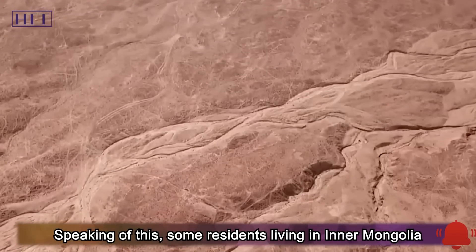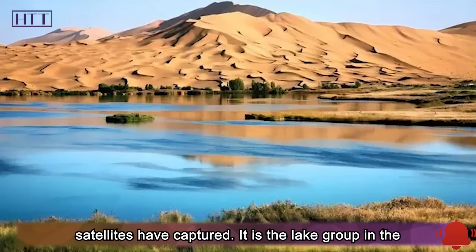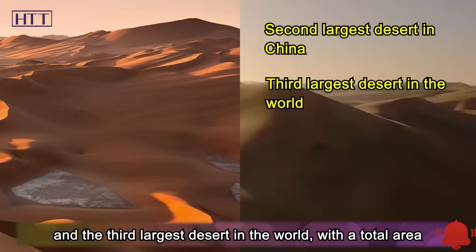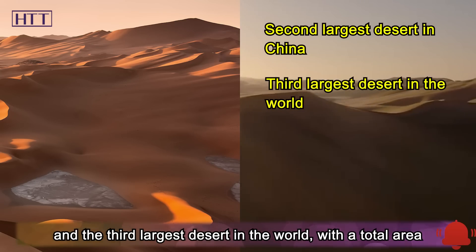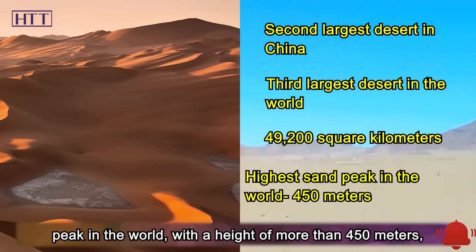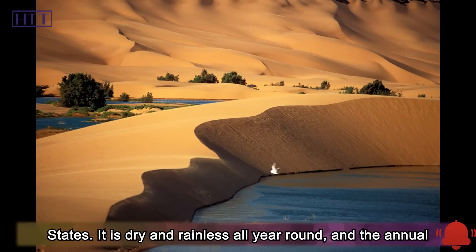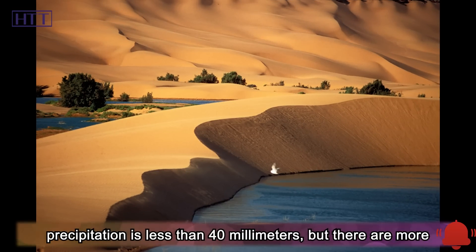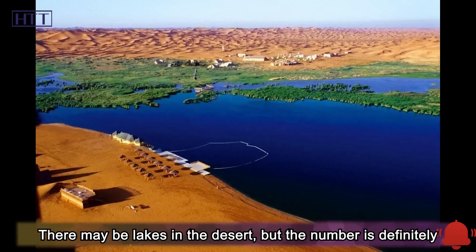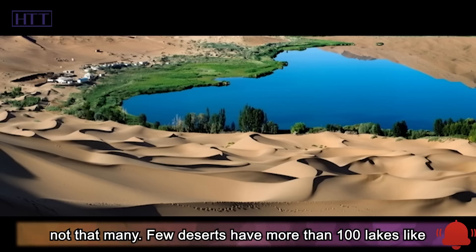Some residents living in Inner Mongolia, or those who have traveled there, may recognize what the US satellites captured — it is the lake group in the Badain Jaran Desert. The Badain Jaran Desert is the second-largest desert in China and the third-largest in the world, with a total area of about 49,200 square kilometers. Here is the highest sand peak in the world, at more than 450 meters — higher than the Empire State Building. It is dry and rainless all year round, with annual precipitation less than 40 millimeters, yet there are more than 100 lakes distributed across the desert.